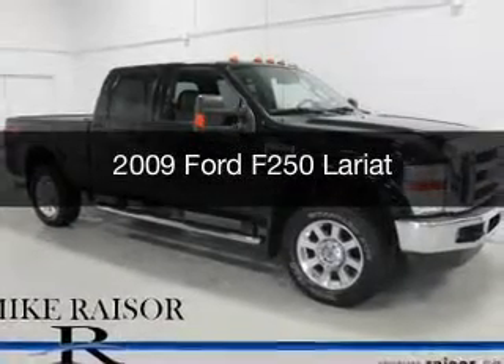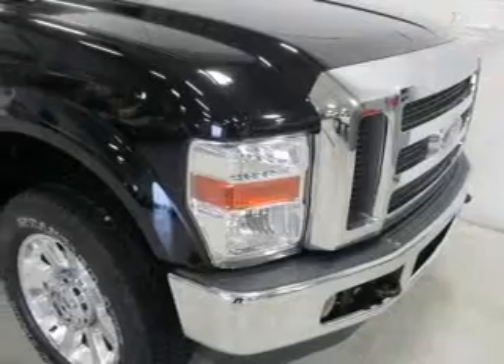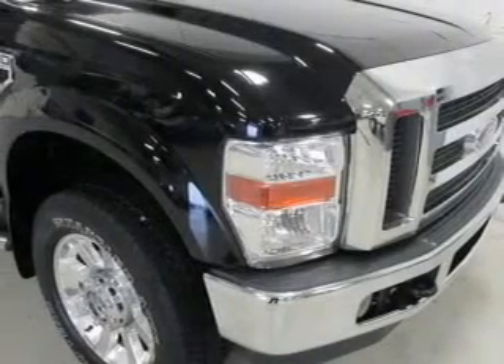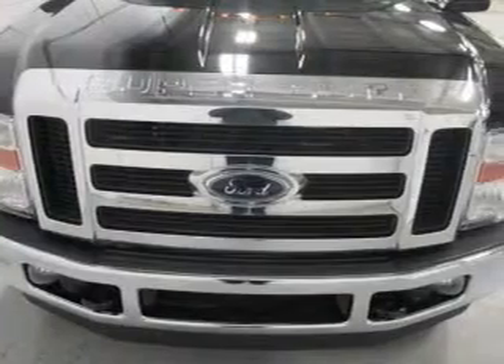This is a used 2009 Ford F-250. It's powered by 4-wheel drive, a 5.4-liter, 8-cylinder engine, and a 5-speed automatic transmission.